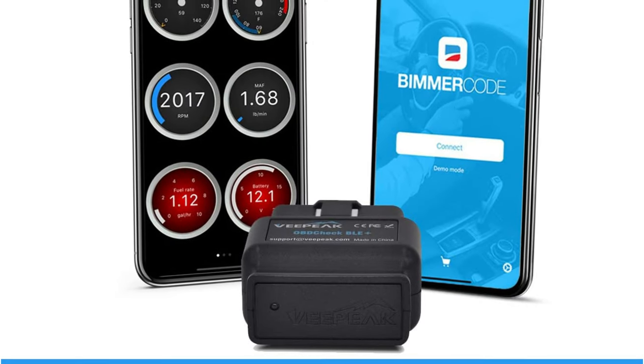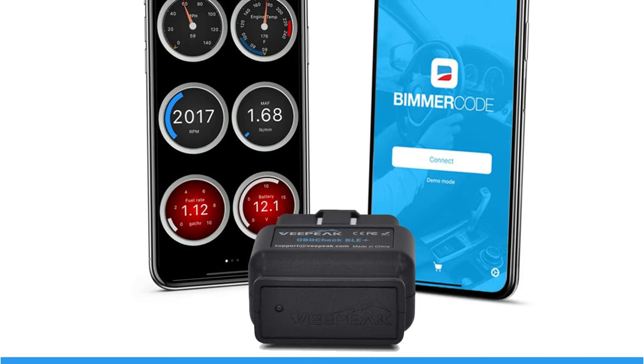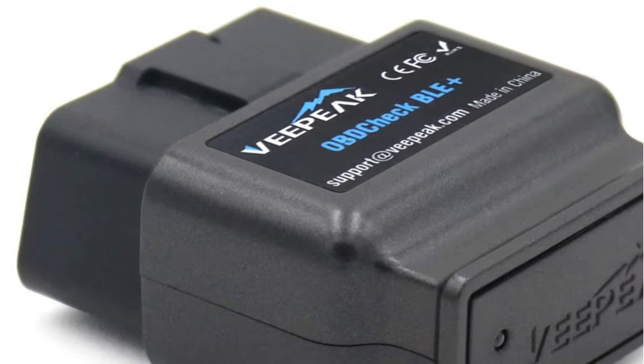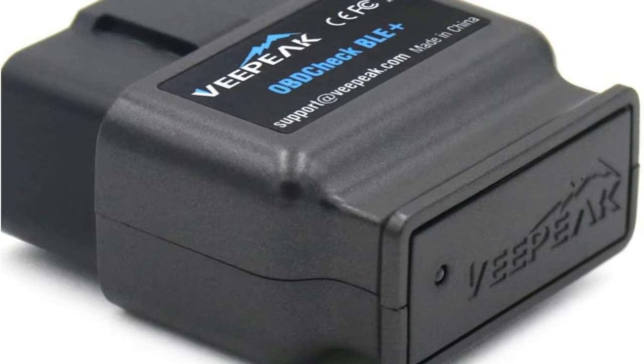If you're trying to find simple OBD codes for your car and use the device to diagnose basic problems at home, the VPeak should do the job. We're not entirely sure how quickly the device operates or how it responds to data; however, for the price, it's an excellent value.